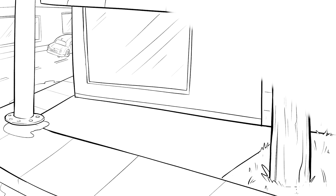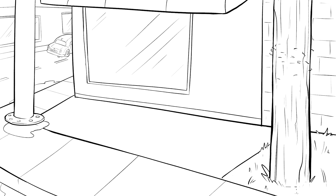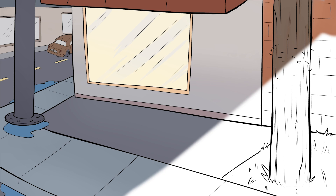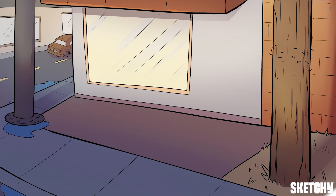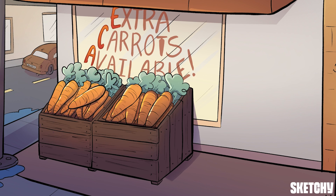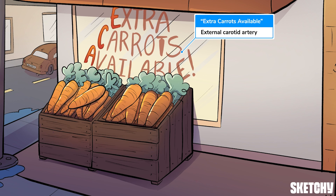All right, in less than three minutes you'll hopefully recall the branches of the external carotid artery using the following mnemonic: 'Super tired alpaca licks face of ocelot posting around missing sea turtle.' Didn't catch that? Don't worry, we'll walk you through it. But first, let extra carrots available remind you again that we'll be symbolizing the branches of the external carotid artery.